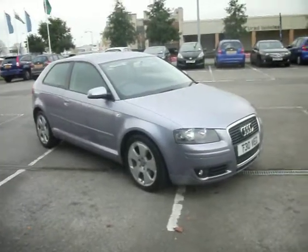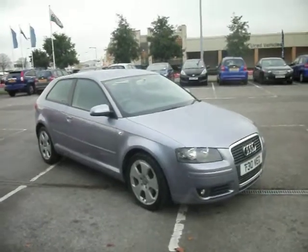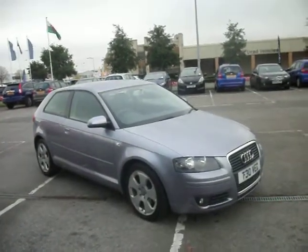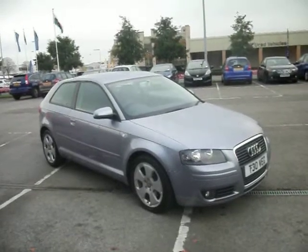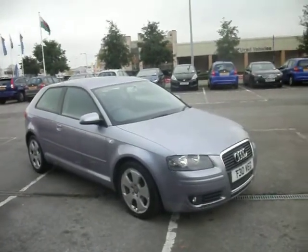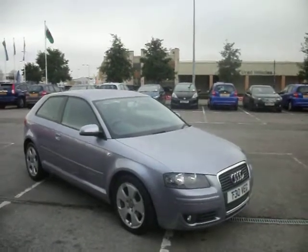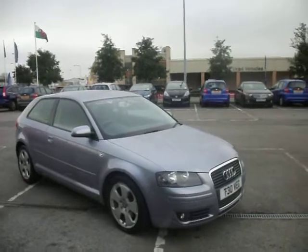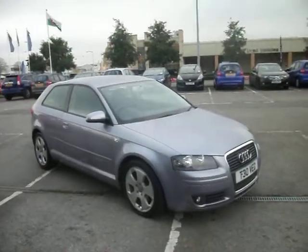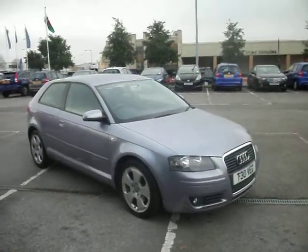Hello and welcome to the sale of our 56-plated Audi A3 2-liter TDI Sport. The car has got an MOT until the 3rd of December 2012 and it's got three stamps in the service book, two of which are Audi. It's only just been serviced a thousand miles ago as well, just been done up at A&A Service Center, which is quite local to us.